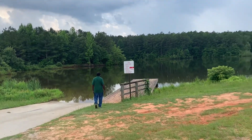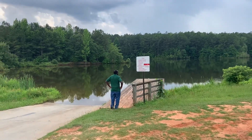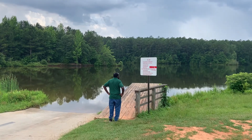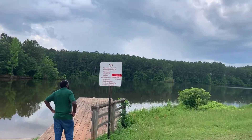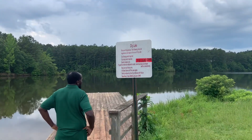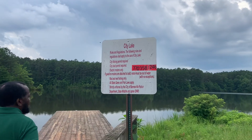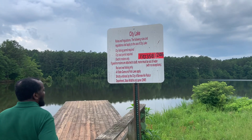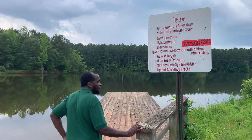It looks like it's still in good condition. What does it say? It gives you the rules about what boats can go out there — no gas motors. They probably don't want to pollute the water.